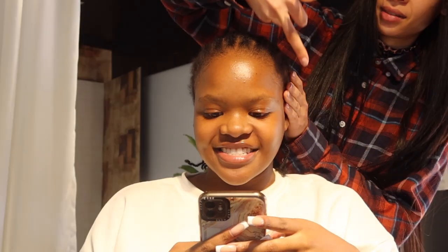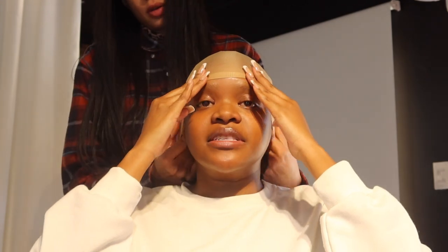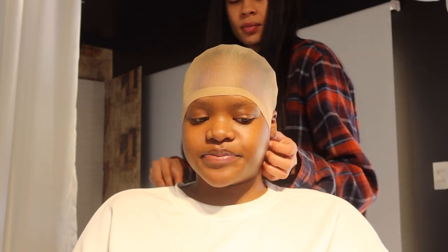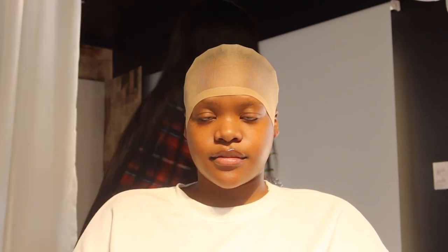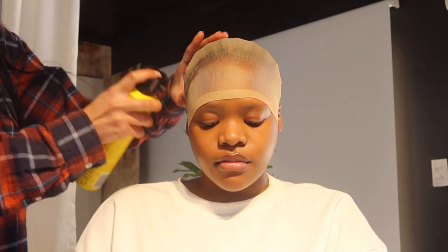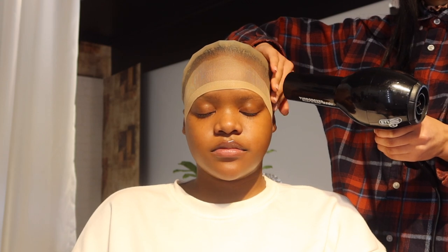Alright guys, let's get started! So basically what we're going to start by doing is preparing my hairline for the installation. I'm going to be doing a bald cap method and a glueless install. All she's doing over here is preparing the stocking cap so she can cut off the excess and make the bottom of my head look bald, so that the actual wig looks like it's coming from my scalp.